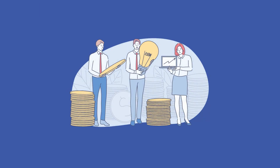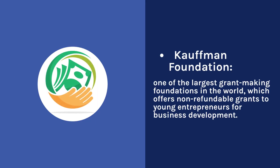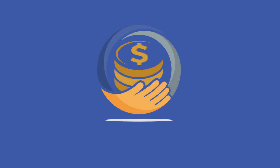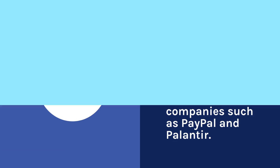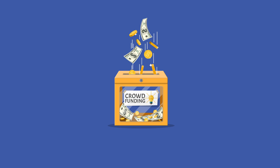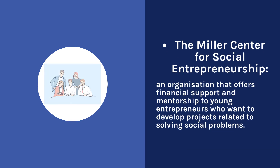Examples of grant foundations that offer support to young entrepreneurs include the Kauffman Foundation, one of the largest grant-making foundations in the world, which offers non-refundable grants to young entrepreneurs for business development. The foundation also offers training programs, mentoring and business support. The Thiel Foundation, founded by Peter Thiel, an investor and entrepreneur known for companies such as PayPal and Palantir, offers non-refundable grants to young entrepreneurs who want to develop innovative projects. The Miller Center for Social Entrepreneurship offers financial support and mentorship to young entrepreneurs who want to develop projects related to solving social problems.